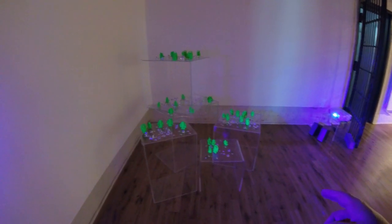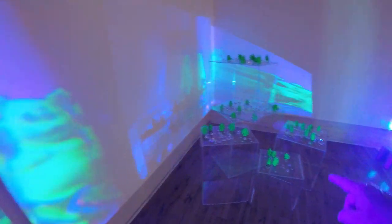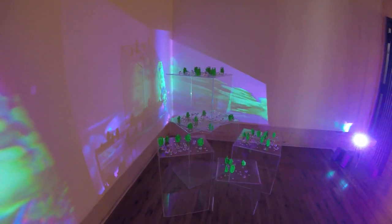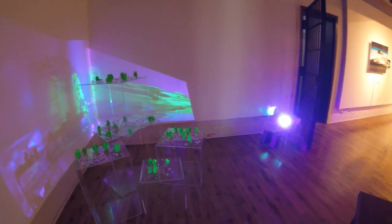I know we've seen this already, but it's cool the way the lights are reflecting off all this right here. That's pretty awesome.